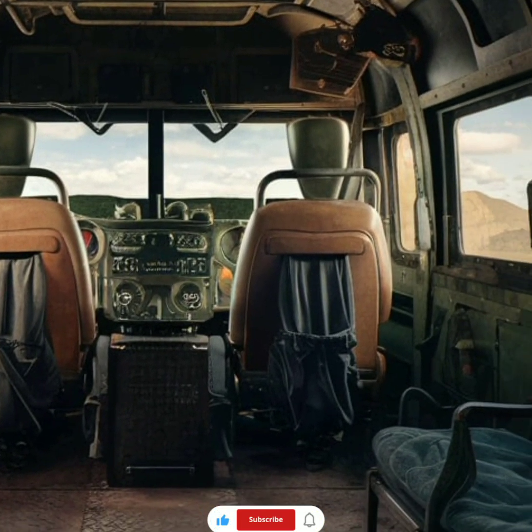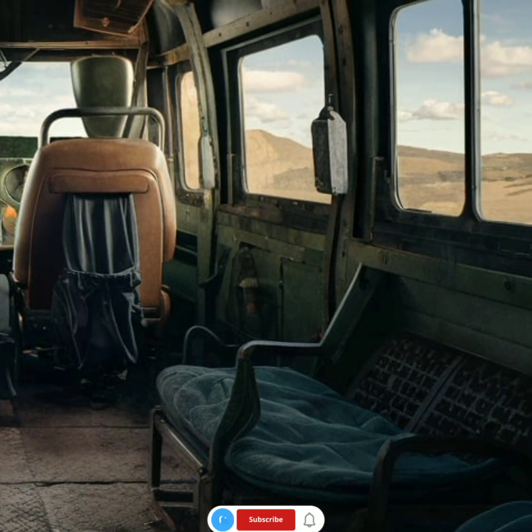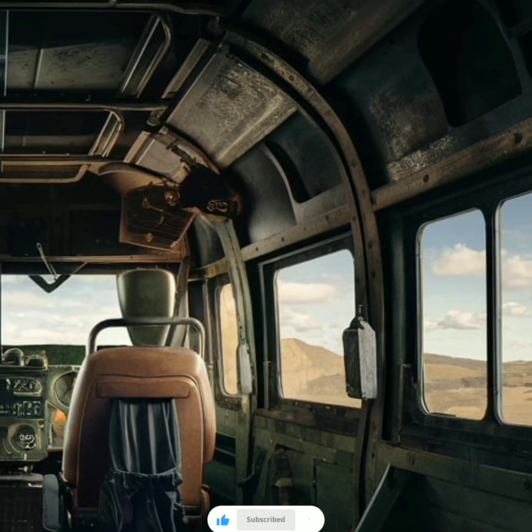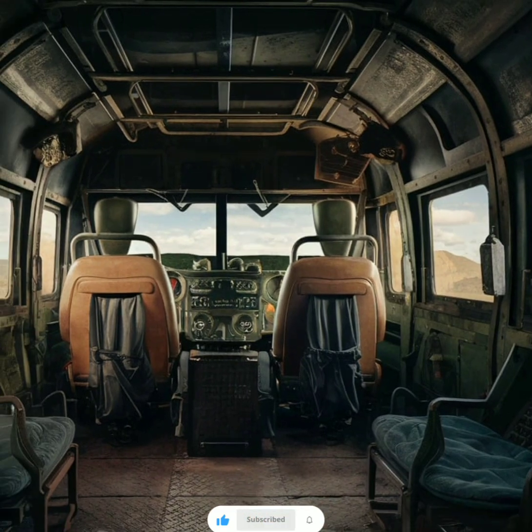Inside, the Oshkosh P-15's cabin is a blend of comfort and high-tech functionality. The interior features a user-friendly dashboard with advanced military-grade systems, including real-time satellite connectivity, thermal imaging, and sophisticated navigation tools.